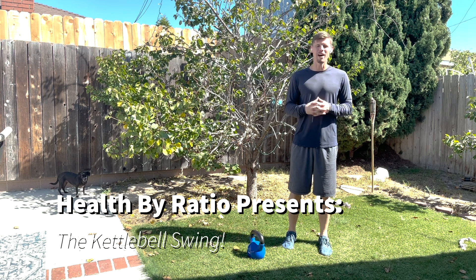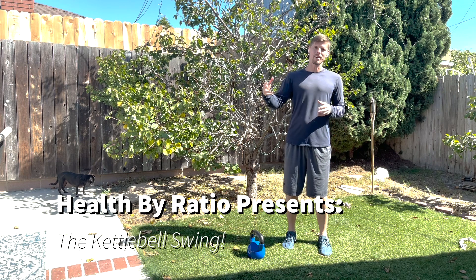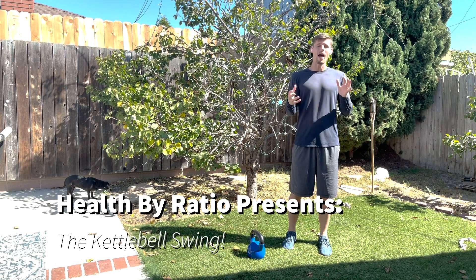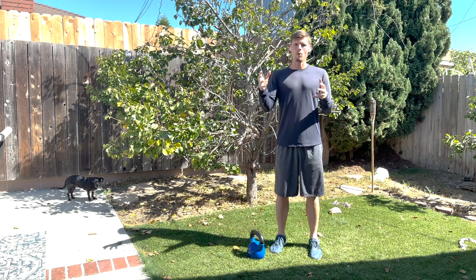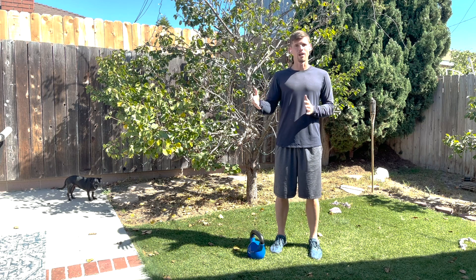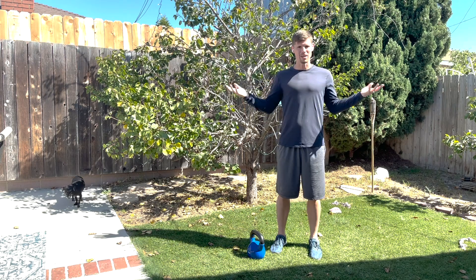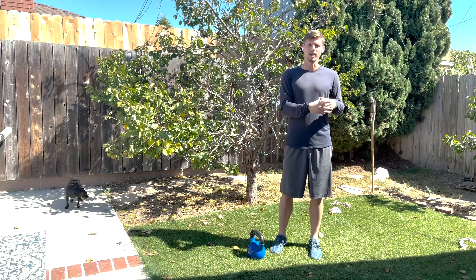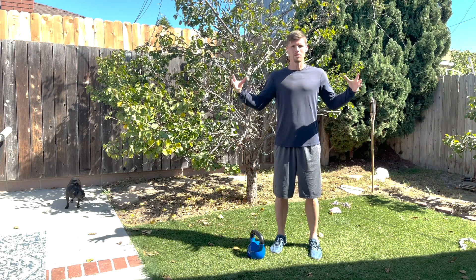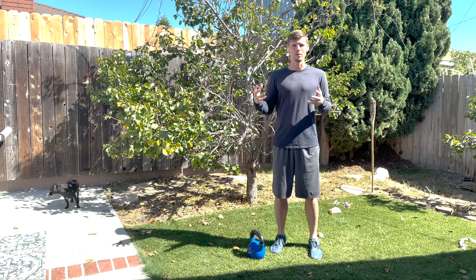Hey everybody, Madison here with Health by Ratio. My team and I, consisting of licensed physical therapists, corrective exercise specialists, personal trainers, and functional health coaches, work together holistically to help our clients completely virtually move away from chronic and recurring pains and injuries and allow them to get control over their own functional health so they can progress, achieve their health and fitness goals, and maintain it for life. We're trying to bridge the gap between standard physical therapy and rehabilitative practices and fitness, and merge the two so that we can live the abundant and active lives that we want.